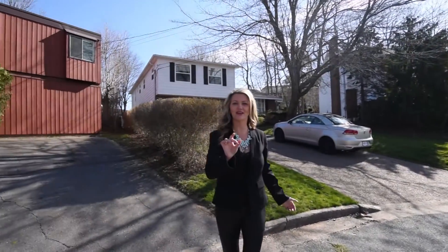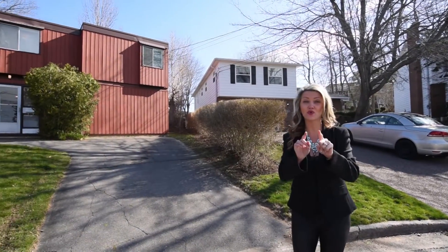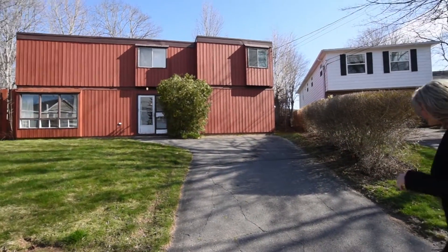Are you ready to see a house that's full of potential? Because if you are, this house is just for you. So come on and let's go.